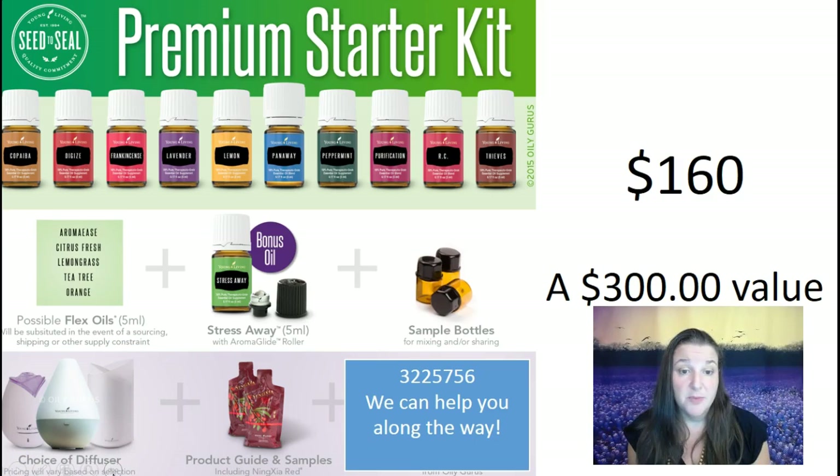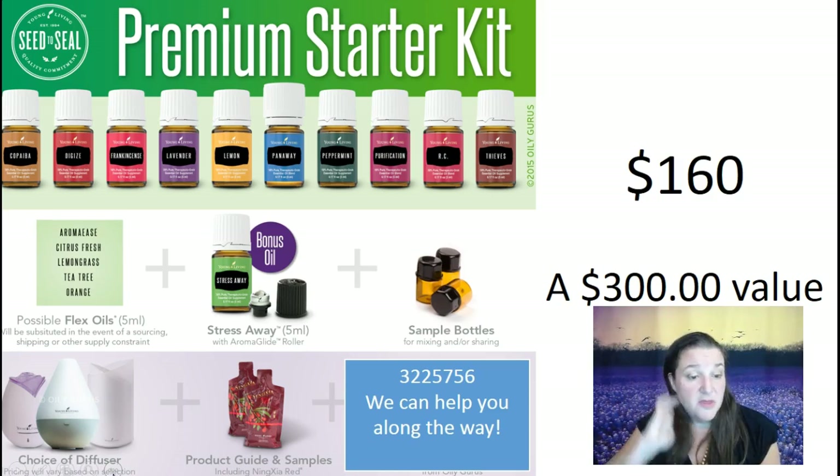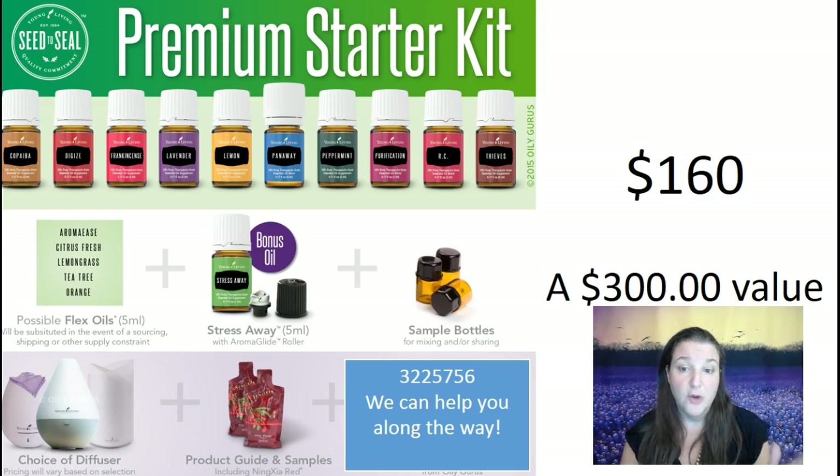If you don't already have the Premium Starter Kit — or if you want to share your amazing oils with someone and get them one — the Premium Starter Kit is $160 and it's about $300 worth of oils and the diffuser. You get the 11 oils we talked about, samples of Ningxia, a diffuser (with a couple of upgrade options), sample bottles, and sample packets. It's really a great place to start — 160 dollars for about $300 worth of oils and a diffuser.